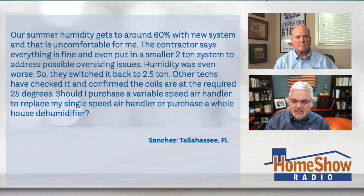The humidity was even worse with the smaller unit, so they switched back to the two-and-a-half-ton. Other techs have come and checked it out and confirmed the coils are at the required 25-degree drop. So, should I purchase a variable-speed air handler to replace my single-speed handler, or purchase a whole-house dehumidifier?